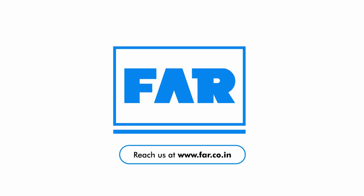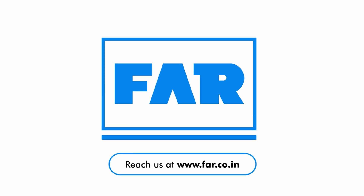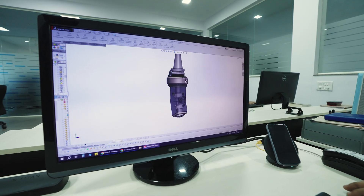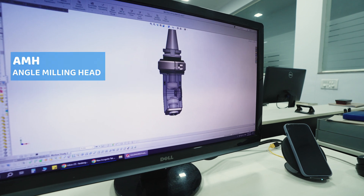Introducing Fenwick and Ravi, your trusted partner in Precision Machining Solutions. Welcome to a world of innovation. Welcome to FAR. Today, we are excited to introduce you to our cutting-edge product, the AMH.